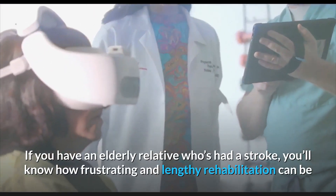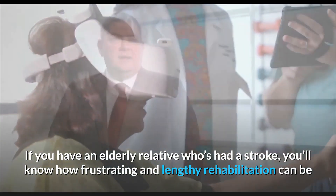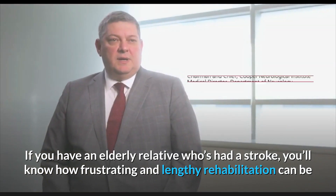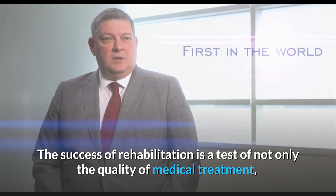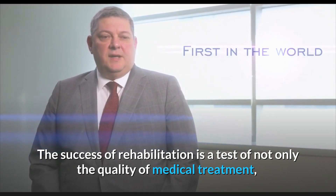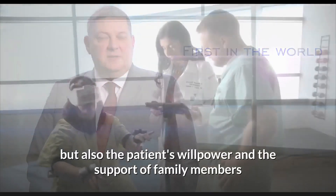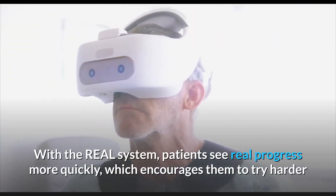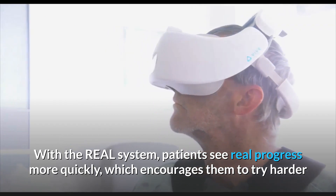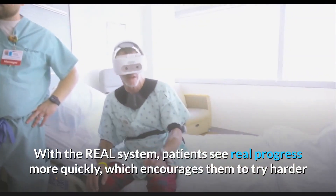If you have an elderly relative who had a stroke, you will know how frustrating and lengthy rehabilitation can be. The success of rehabilitation is a test of not only the quality of medical treatment, but also the patient's willpower and support of family members. With the Real Immersive System, patients see real progress more quickly, which encourages them to try harder.